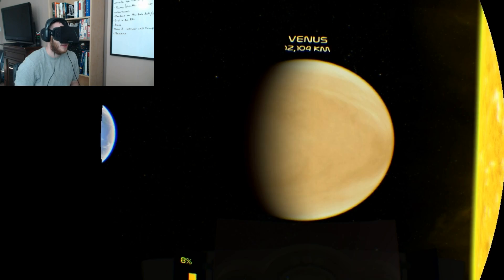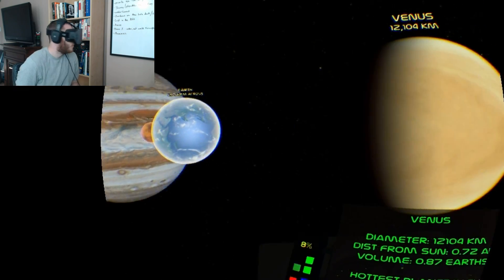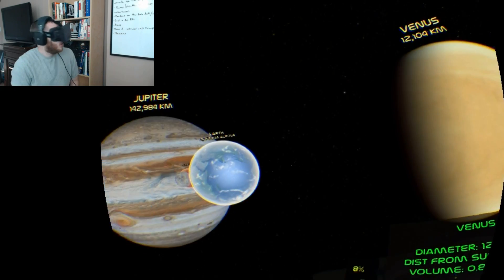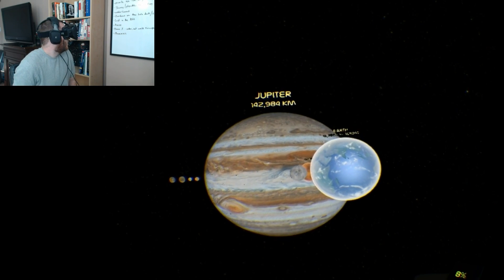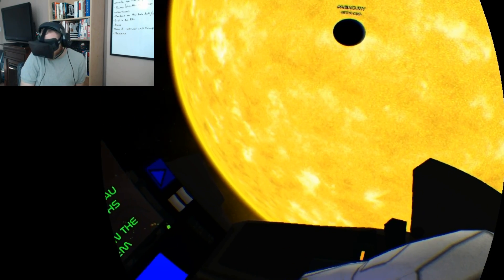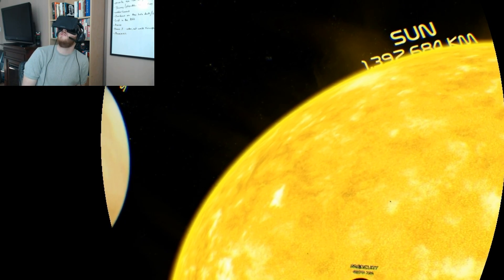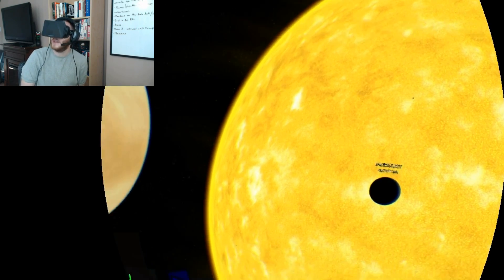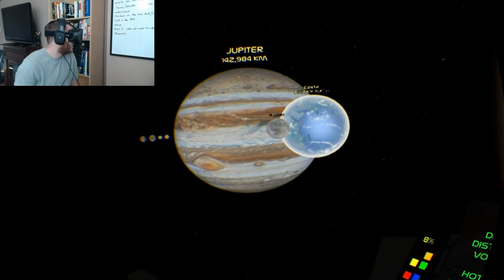Right away you notice the sense of scale. For example, you can read on Google the size of the sun compared to say Jupiter, but the numbers on paper have no meaning when it comes to size. To actually look and see them, you can really get a sense for how tiny everything really is.